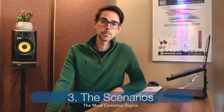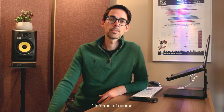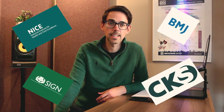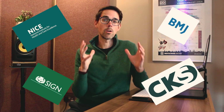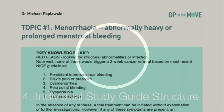From a long list of CSA scenarios I whittled it down to 30 of the most common topics, based on discussions with examiners and attending various RCGP prep courses. After hours of research cross-referencing NICE, SIGN, BMJ, and CKS guidelines, I created 30 individual study guides.